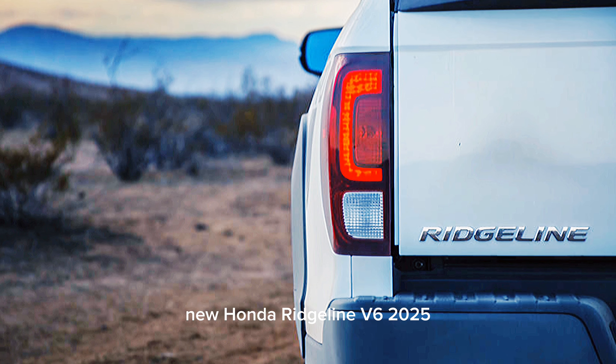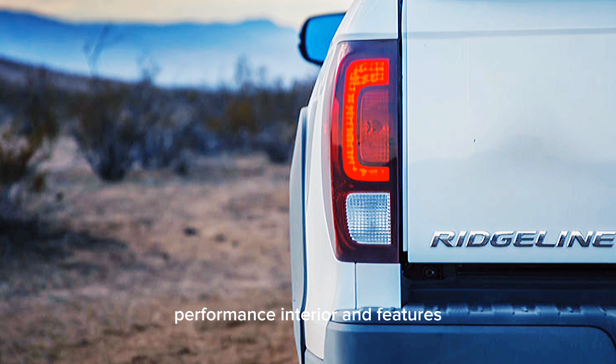New Honda Ridgeline V6 2025: Performance, Interior, and Features.